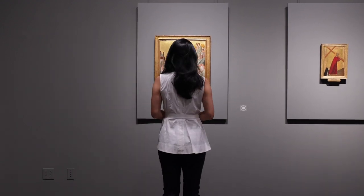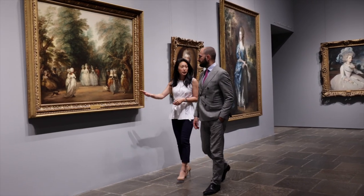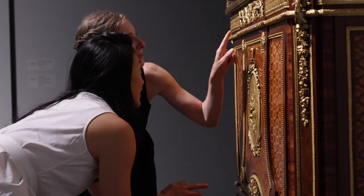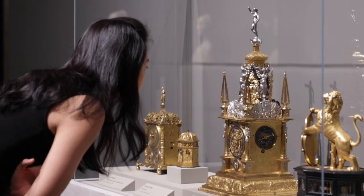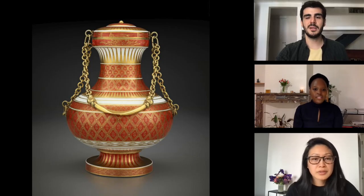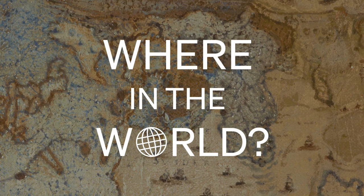But how could he have painted with so much gold? The Frick's temporary move to Frick Madison has prompted new ways of looking at our collection. One thing that's become clearer is that although the Frick's art is predominantly European, the world beyond Europe is intrinsically linked to the history of these objects. We're exploring some of these stories. I'm Amy Ng, curator at the Frick Collection in New York, and this is Where in the World.